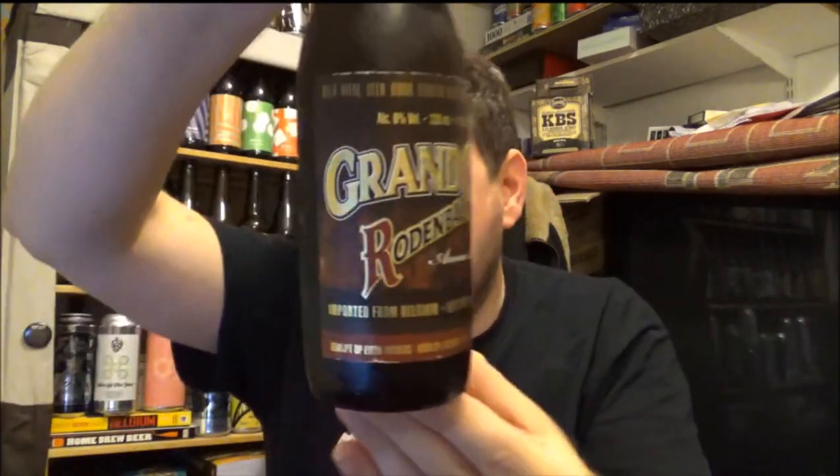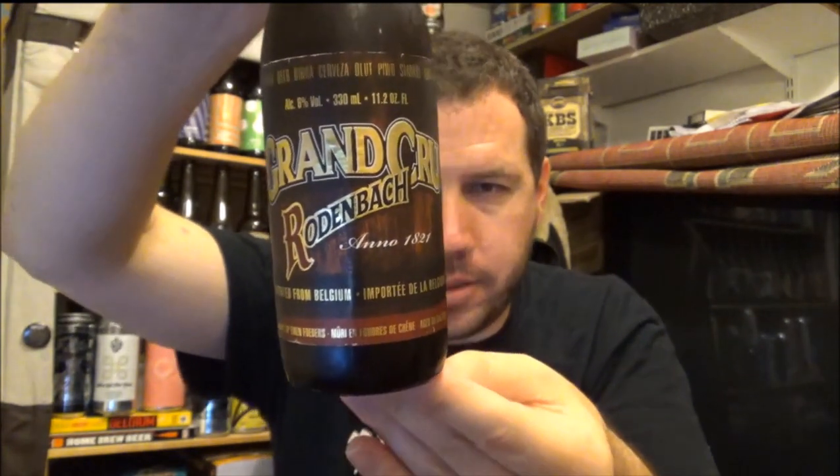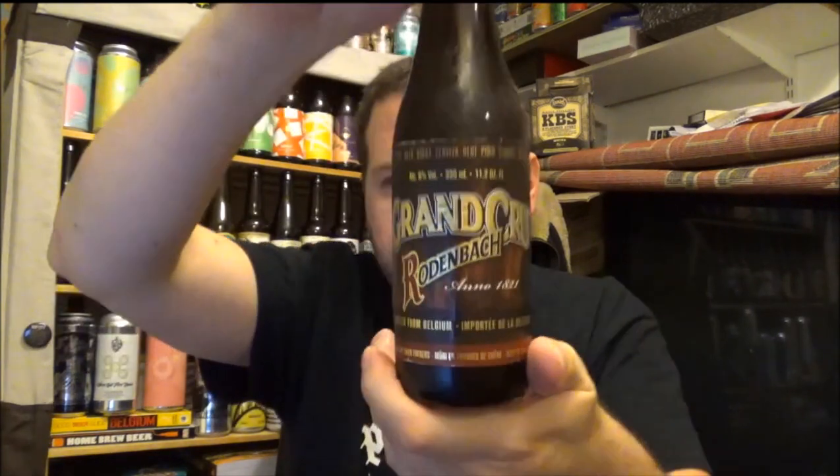Hello, welcome to another beer review. Today we're going to Belgium — this is from Grand Cru, their Rodenbach. It's a sour beer, a Flanders red ale coming in at six percent ABV and 35 IBUs. It's in a 330ml bottle — or 11.2 fluid ounces if you're in America — one of the smaller bottles, though they do make bigger bottles. It's an import from Belgium.